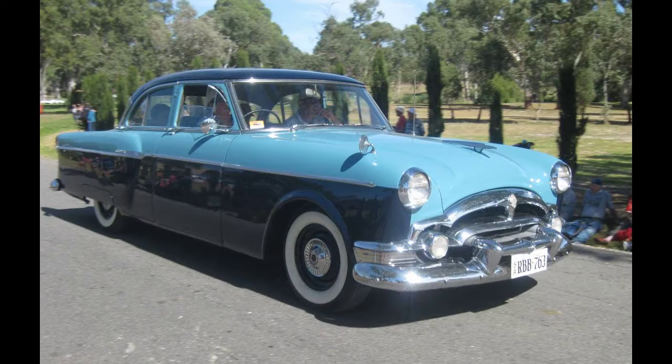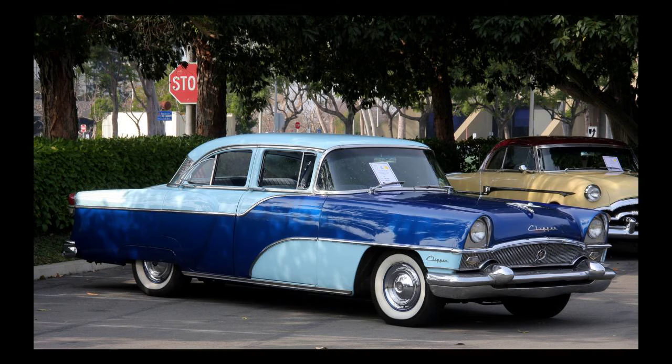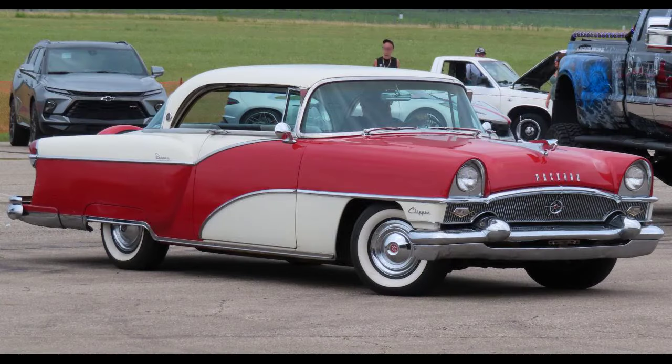There were only two other automakers that introduced all-new 1941 models which were stopped short by the American entry into World War II and thus rendered obsolete before their time. Besides Packard, Ford brought out a much-changed design for the 1941 model year — the restyled Ford and its Mercury clone. Nash also produced all-new 1941 models, using monocoque, unitized construction for the first time.